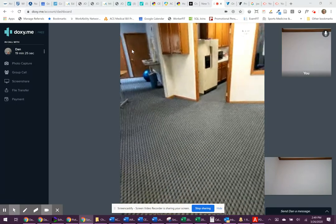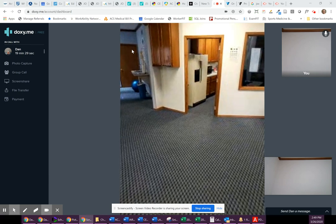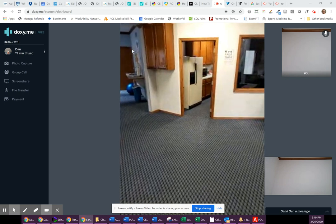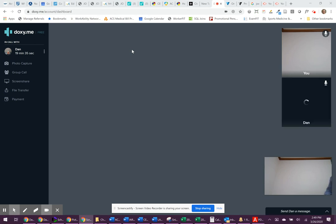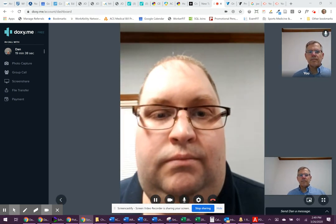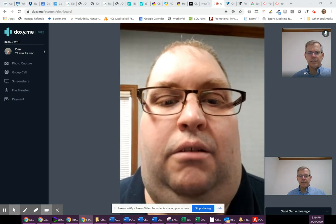You can reverse your camera now. And this concludes the active movement screen demonstration. Thank you.